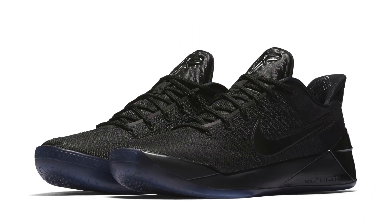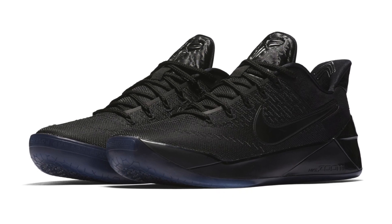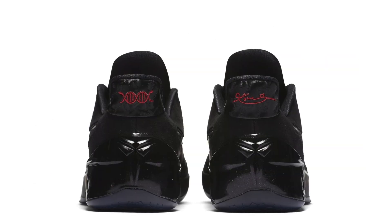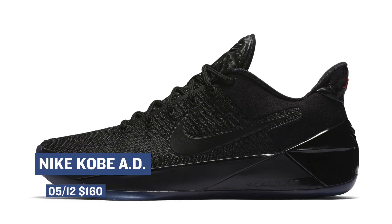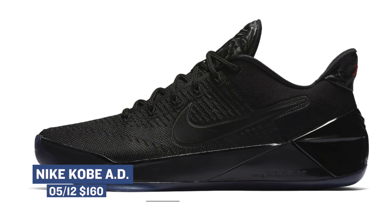For you Kobe fans out there, there are actually two silhouettes releasing this weekend which you should keep your eye on. First up is the triple-black version of the Nike Kobe AD. This version of Kobe's signature has been taking its own path as of late, and this triple-black colorway is another example of that and the type of things that Nike Basketball is doing with his signature sneaker. Those will cost you $160.